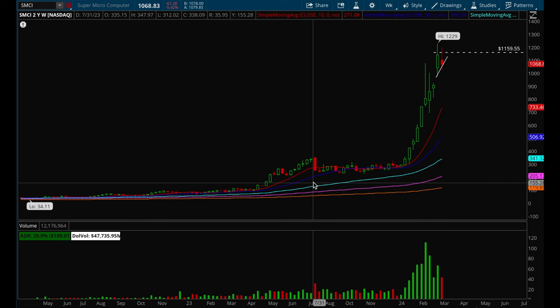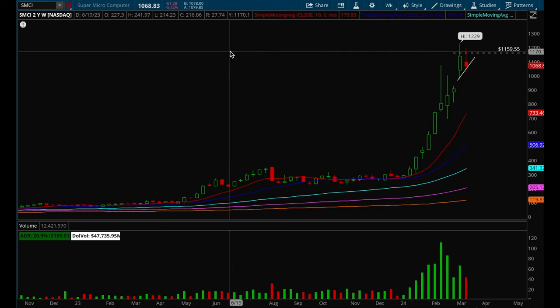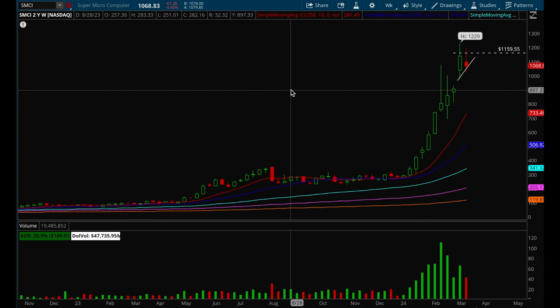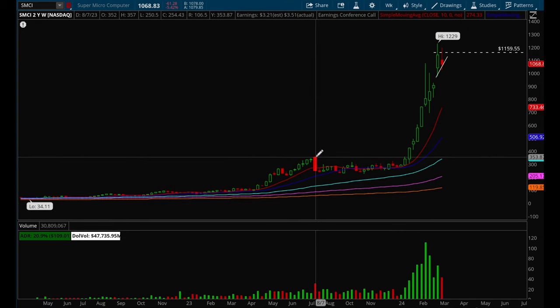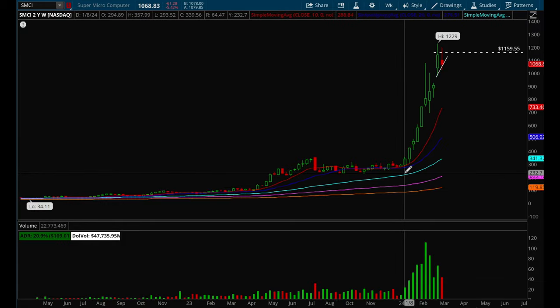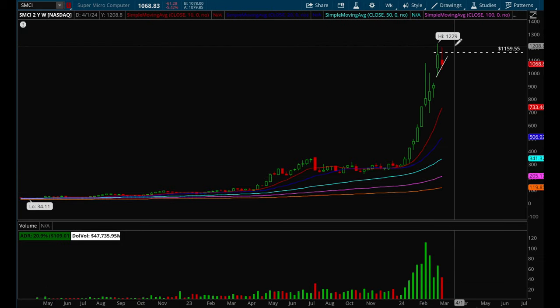Hey guys, this is Hydra from Xtrades back with another weekly video. Before we start with the weekly analysis, I want to go over a very important topic about how to find the next true market leaders for 2024. If you study charts for a long period of time, you'd know that the big leaders tend to make big moves, consolidate for a while, and then make bigger moves. SMCI is a great example — it went from $34 all the way up to $353 in a short period of time, consolidated for almost six months, and then had another very strong breakout with huge volume. This is what leading stocks do: they make big moves, consolidate, and then continue to make the next leg up.